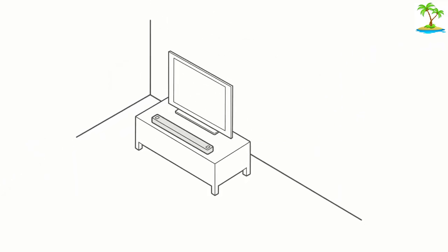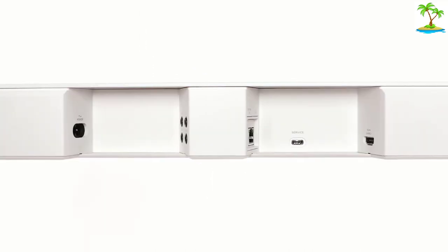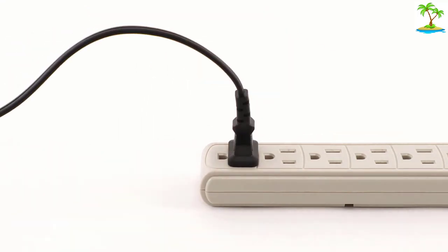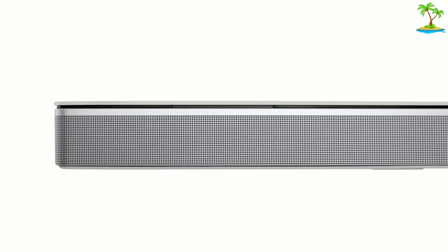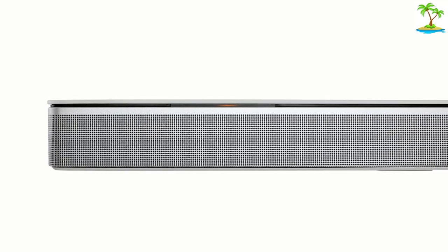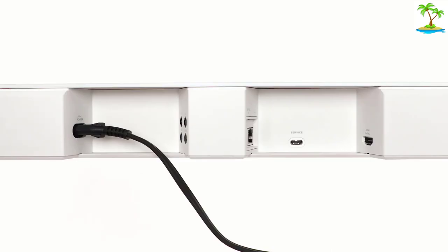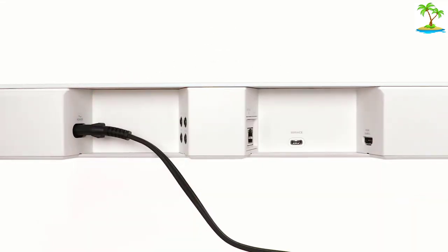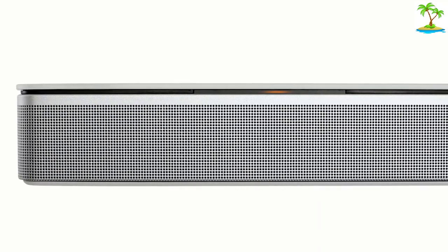Instead, two further transducers are positioned at the far left and right that use Bose's phase-guide technology, which gives the impression of placing certain sounds at either side of the listening position. There are plenty of connectivity options with a single HDMI eARC port, an optical input, Ethernet, and a USB socket. For streaming, there's Wi-Fi, Bluetooth 4.2, Spotify Connect, and AirPlay 2. From January 2022, Chromecast will also be added via a retroactive firmware update. There's also support for both Amazon Alexa and Google Assistant, with hands-free calling to contacts or other Bose and Amazon Echo devices.